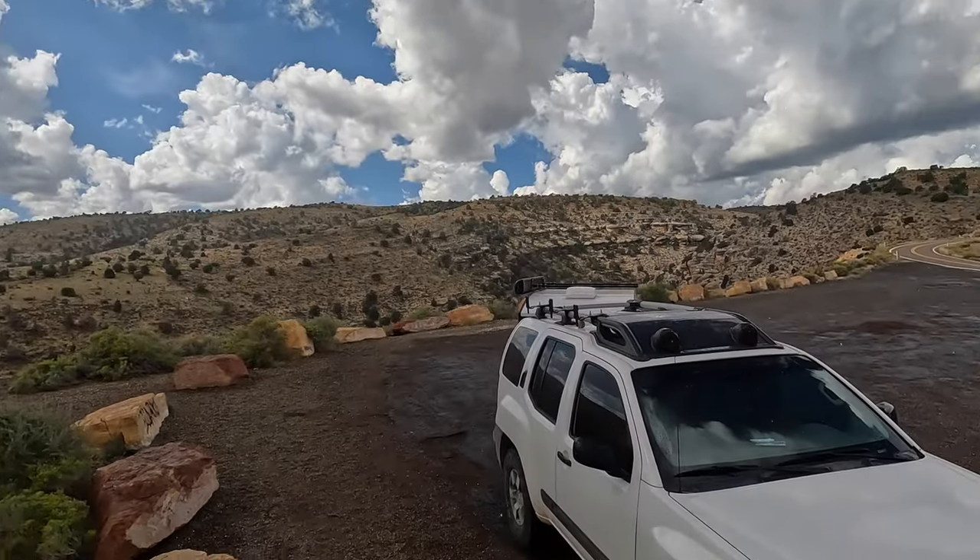Alright, we are headed to the Vermillion Cliffs White Pocket area. The Vermillion Cliffs is just behind me there, so we're going to get on our way. It's a little bit cloudy and raining currently — shouldn't be too bad of a drive.